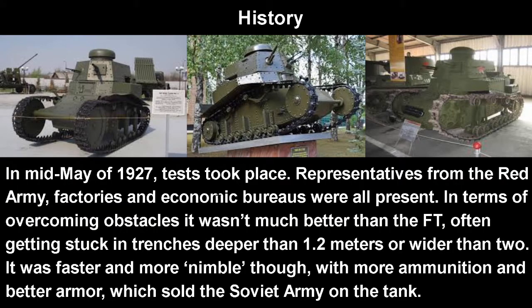In mid-May of 1927, tests took place. Representatives from the Red Army, some factories, and economic bureaus were all present. In terms of overcoming obstacles, it wasn't very much better than the FT, often just getting stuck in trenches deeper than 1.2 meters or wider than 2 meters. It was faster and more nimble though, with more ammunition and better armor as well as a better speed. That just sold the Soviet army on the tank, who didn't have very high standards — their other tanks were maybe a captured Whippet, some Mark IVs, and some FTs, so really not much.